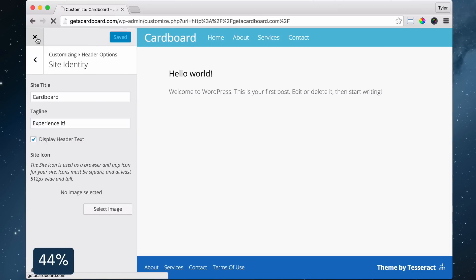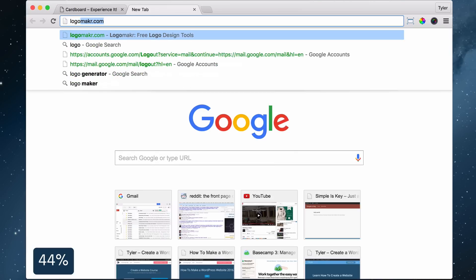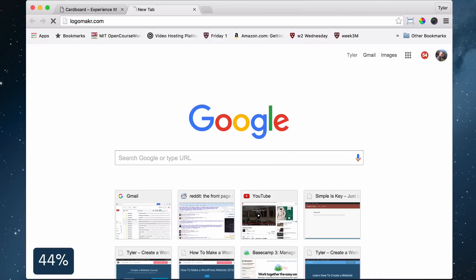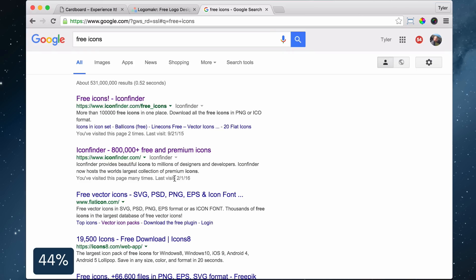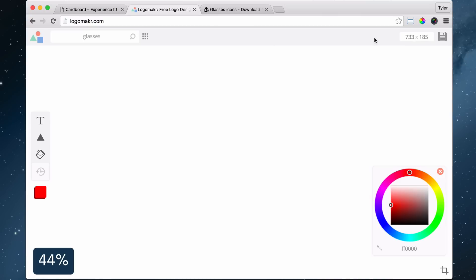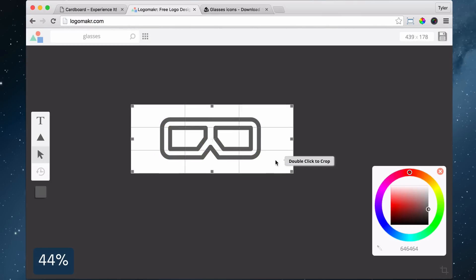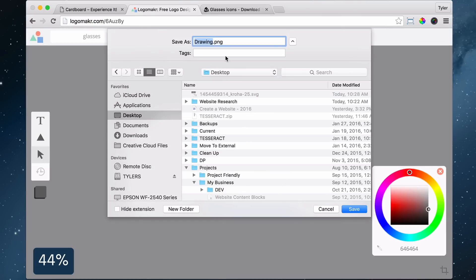To make a logo, exit out of there and open a new tab. Type logomaker.com — that's L-O-G-O-M-A-K-R.com — and search for your graphic. If you don't find your graphic, you can Google 'free icon', find iconfinder.com, find your graphic, and download the SVG to your desktop. Drag in the logo, move, resize and change the color, then crop it to give it some more space. Click Save and save it to your desktop.